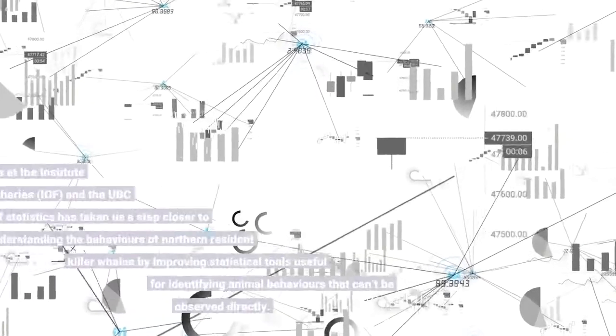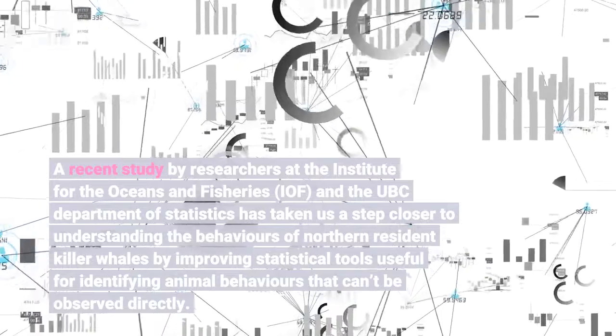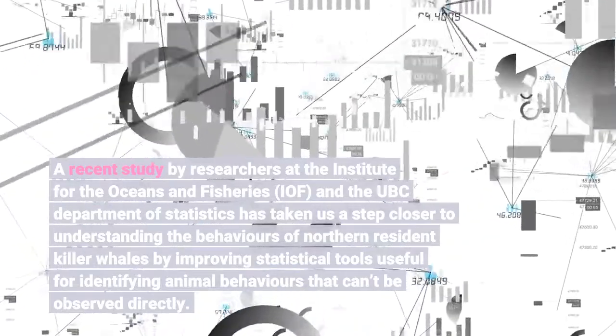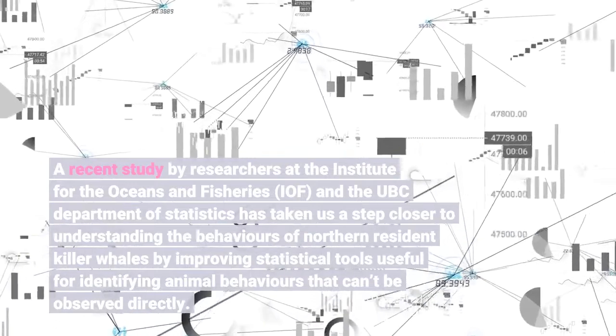A recent study by researchers at the Institute for the Oceans and Fisheries (IOF) and the UBC Department of Statistics has taken us a step closer to understanding the behaviors of northern resident killer whales by improving statistical tools useful for identifying animal behaviors.